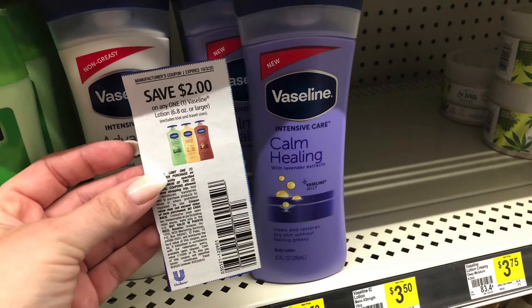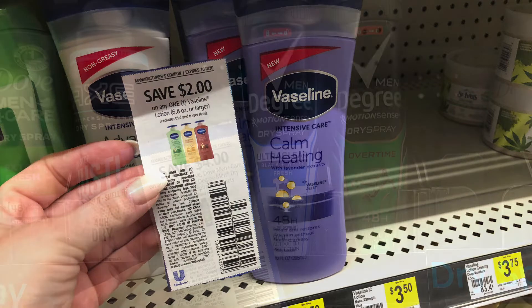Another item included in the instant savings is this Vaseline. It is priced at $3.50. We do have this $2 off coupon, also from the Super Saver, bringing it down to just $1.50.